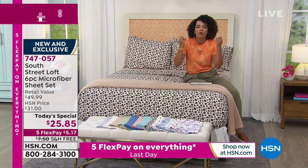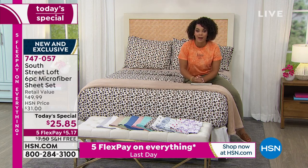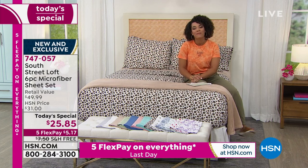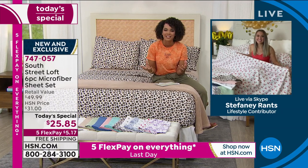I adore her so much because she gives us such incredible ideas for home decor without breaking the bank. So let's introduce you to Stephanie Rantz. Good morning, Stephanie. It's so great to be with you on such an amazing today's special.